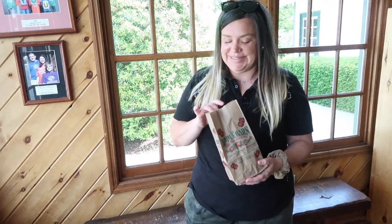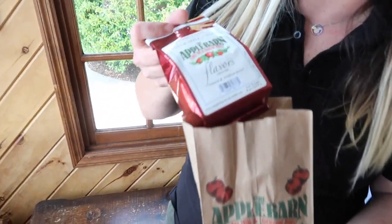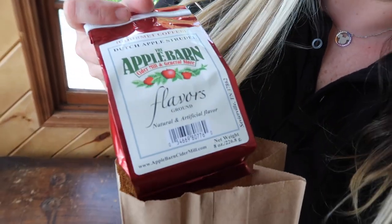We bought the coffee — we told you we were gonna do it and we did it. It was $9.86. We'll let you know how it is once we brew it tonight.